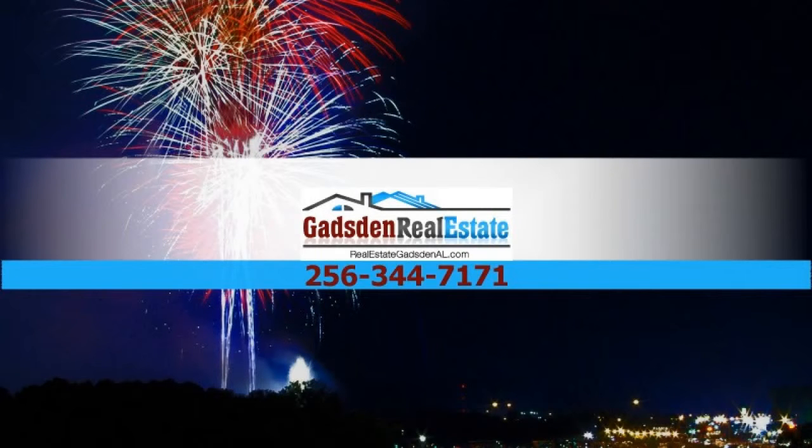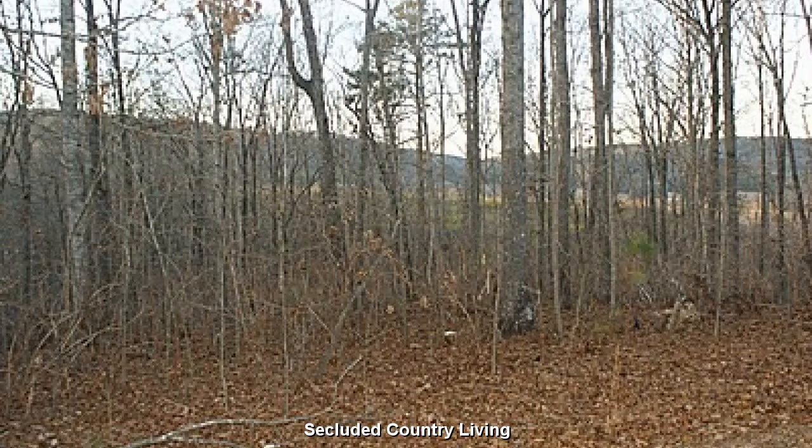For all of your real estate needs, contact Gadsden Real Estate. Secluded country living on your own private 4-acre retreat.